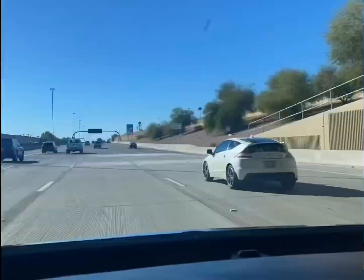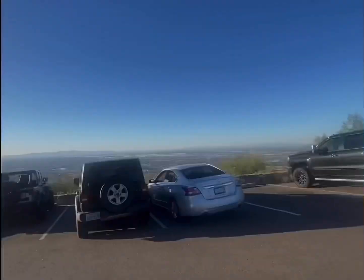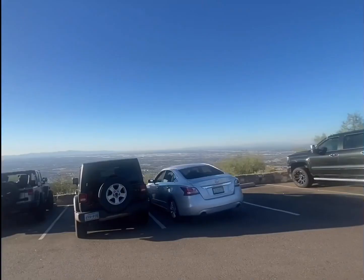You have to pass through the interstate and highways before you reach Dobbins Lookout, and on top of that there's the winding and bumpy road, because of course you're going to be reaching the summit.